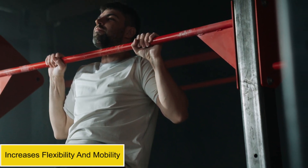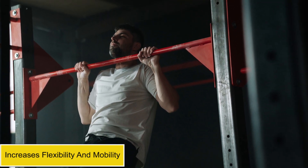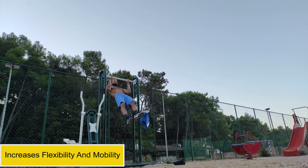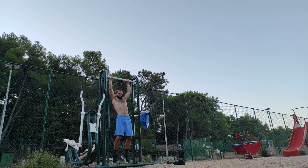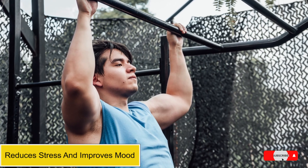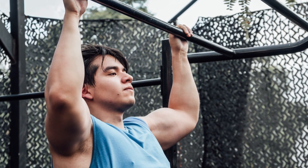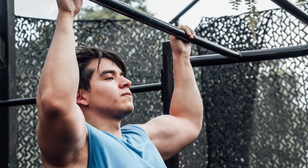Pull-ups require a full range of motion, which helps to increase flexibility and mobility in your shoulders, back, and biceps. Exercise has also been shown to reduce stress and improve mood, and pull-ups are no exception. Taking just a few minutes each day to do some pull-ups can help to boost your energy level, reduce stress, and improve your overall mood.